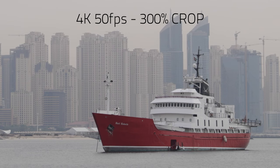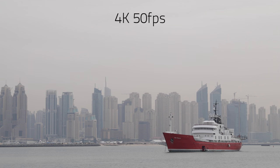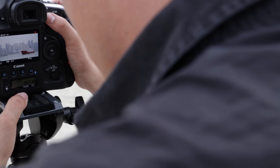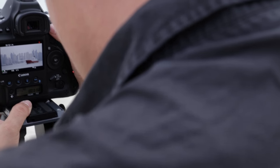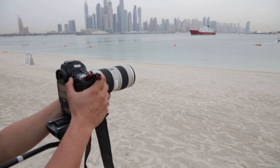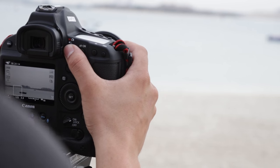The first thing I noticed while using the camera was that it was very easy to use. Having come from a background using the 5D Mark III, most of the operational functions were still the same, and the functions that were slightly different were not hard to figure out.